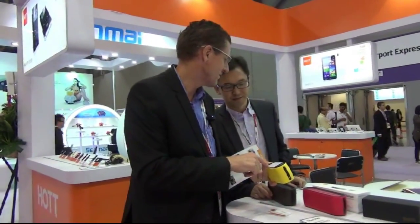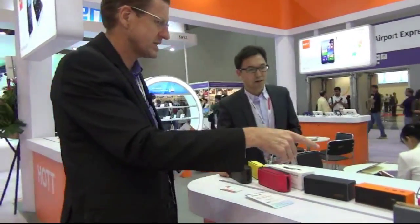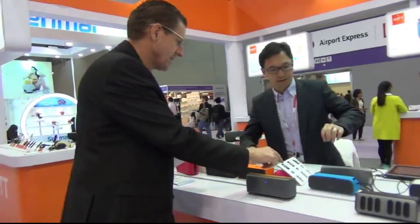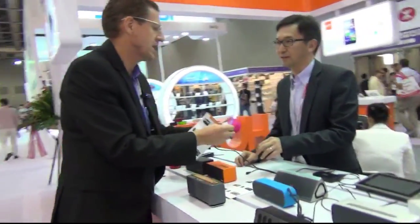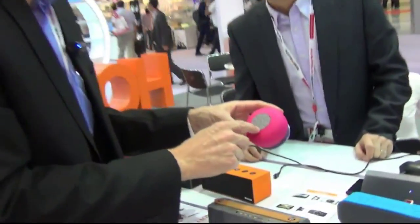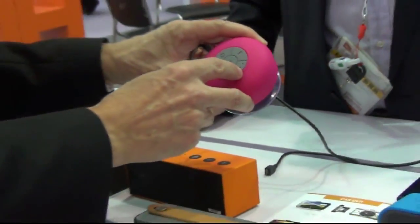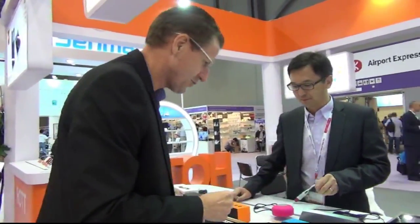Alex has different designs here. This one is for the shower — you put it in the shower. It's Bluetooth only and you've got volume, fast-forward, backwards, on/off, and also answer the phone, so it's sort of hands-free in the shower. That's a perfect use of your time.